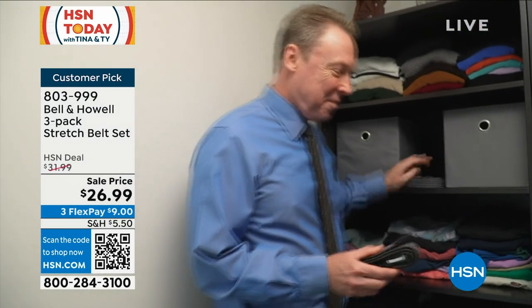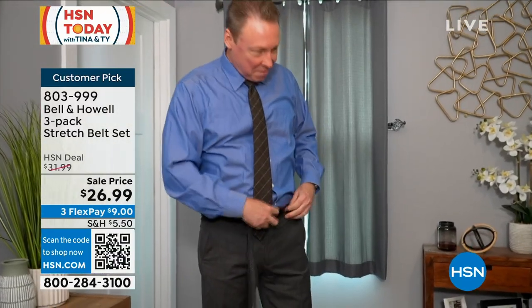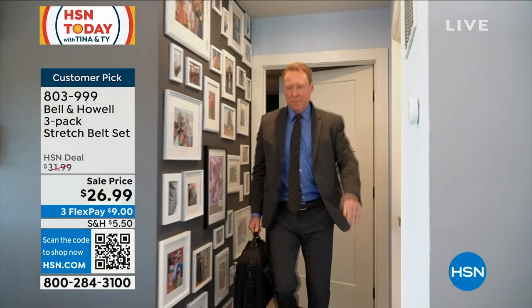You don't have to poke any holes in these. $26.99 for two of these. These are unisex, get these in your closet. From Bell and Howell, not only is our home innovations expert, but also our fashion go-to for men's fashion.